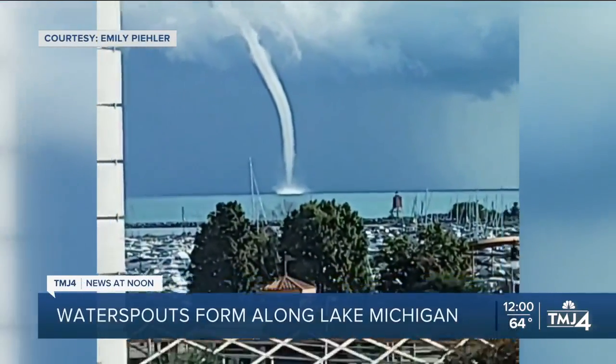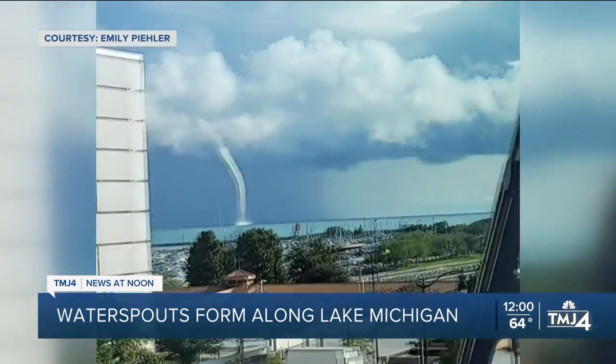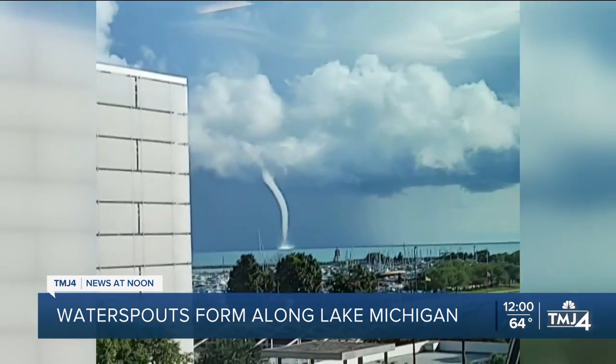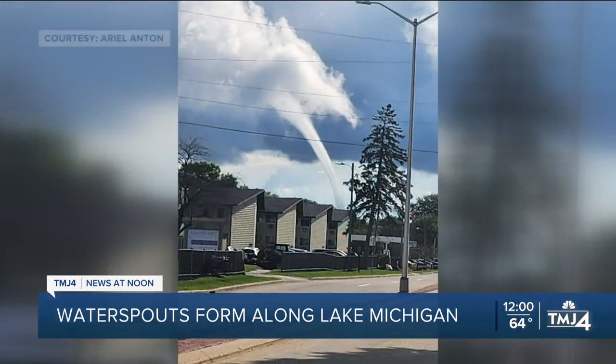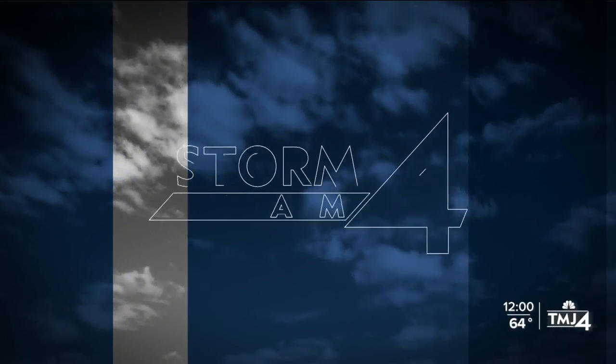Residents of Southeast Wisconsin were surprised to see water spouts forming along Lake Michigan this morning. These are videos and photos from some of our viewers in Racine. According to the National Weather Service, water spouts form when cold air moves across the Great Lakes and creates large temperature differences between the warm water and the cold air above.